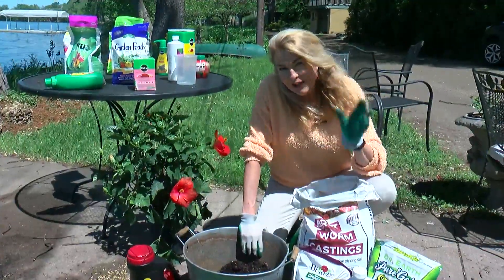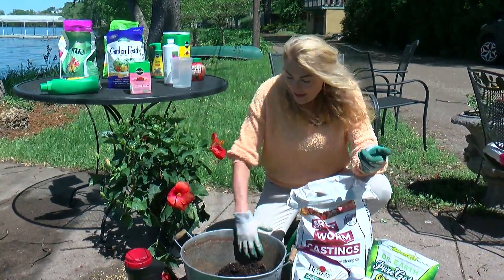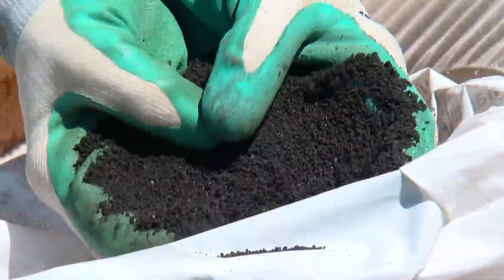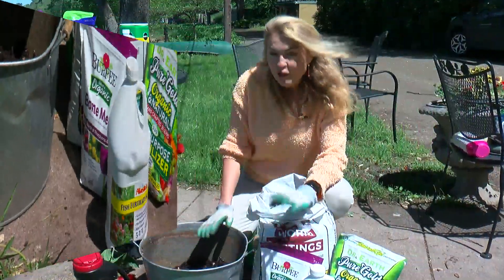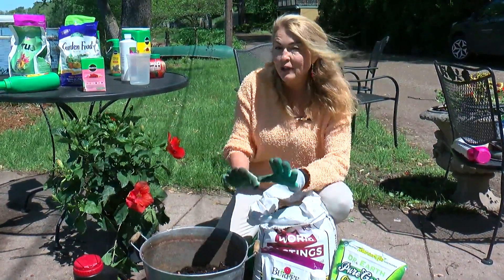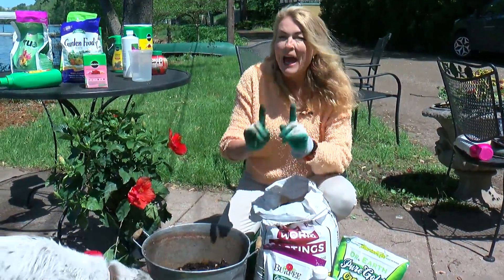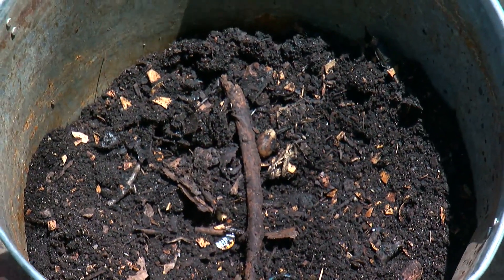And then there are organic fertilizers. They are usually made with plant or animal products like compost, worm castings, bone meal, or fish emulsion. One thing to know with organic or natural fertilizers: they do take longer to feed the plants. However, they feed the soil, so they really do have great long-term benefit.